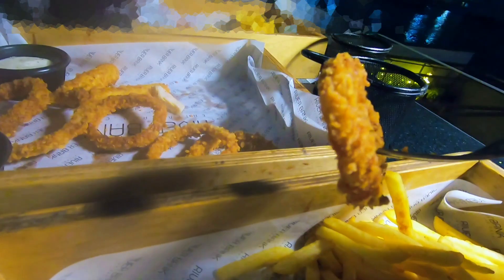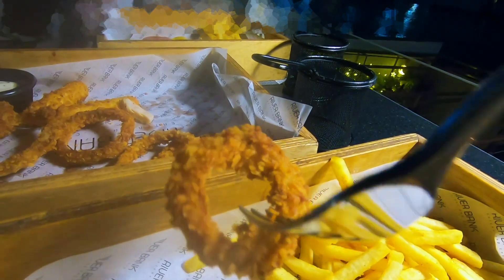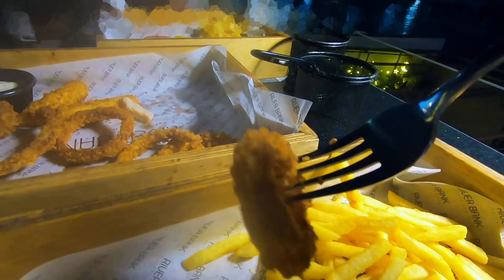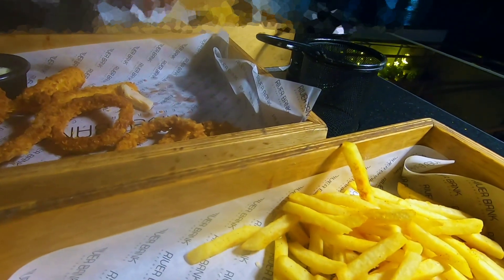The onion rings weren't for me either — small in size, crispy, but made with red onion, which I haven't really had before. I'm not a big fan of onion rings anyway, so I'm not sure whether they are normally made with red onion or what difference that makes.